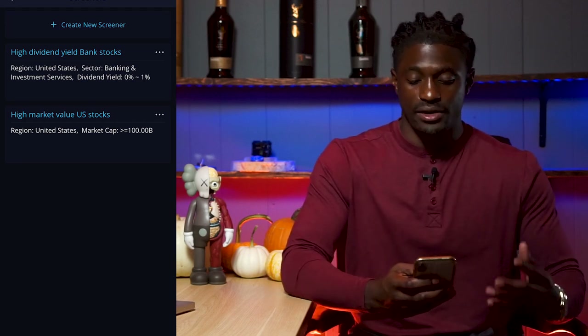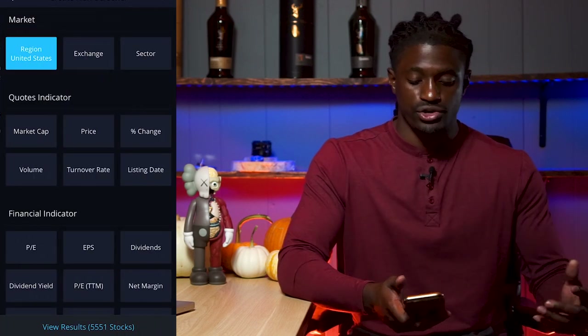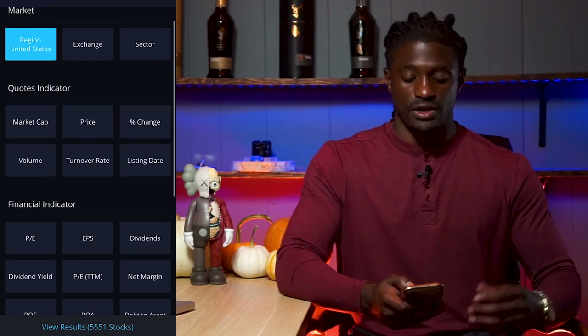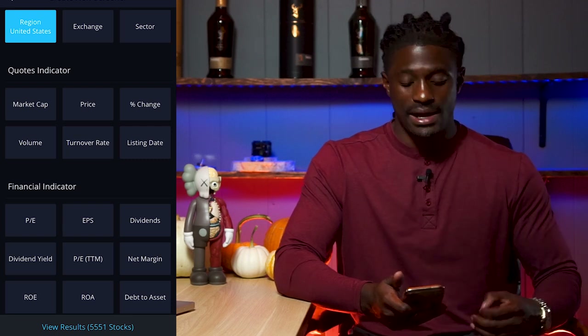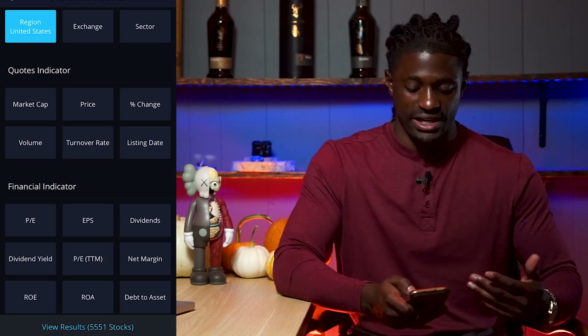There are some already-made screeners like high dividend yield bank stocks and high market value U.S. stocks. But I'm going to show you how to set up a screener from scratch. Click 'Create New Screener' and focus on the United States region, though you can select different exchanges. Moving to market cap, price, percent change, volume, turnover rate, and listing date — I personally don't invest in penny stock companies, anything under around $300-500 million.